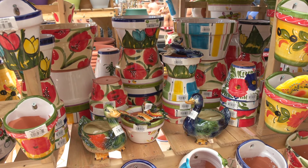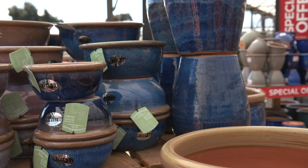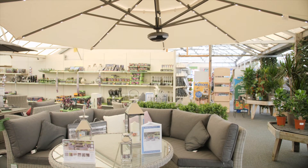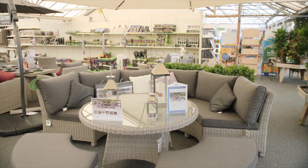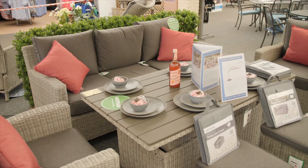We've got the pots, we've got the compost, we've got everything to go in there. And of course it's not all just about hard work — you need to sit back and enjoy it, and our garden furniture range is fantastic. Most of it is in stock, quick delivery in the local area.